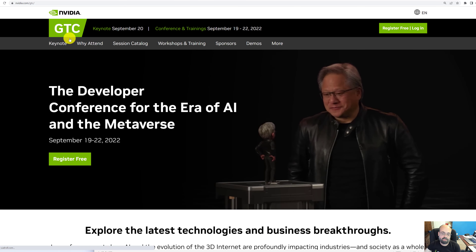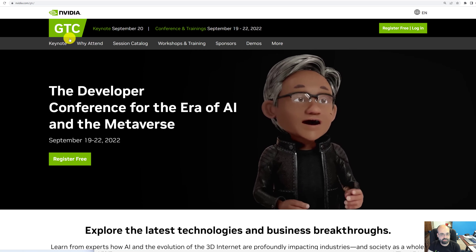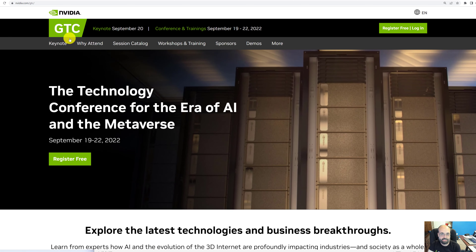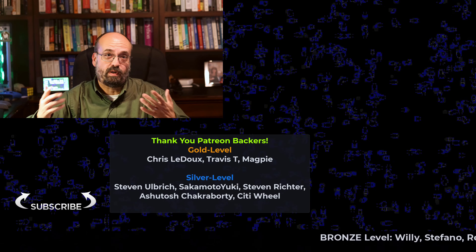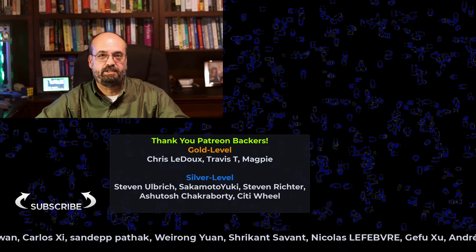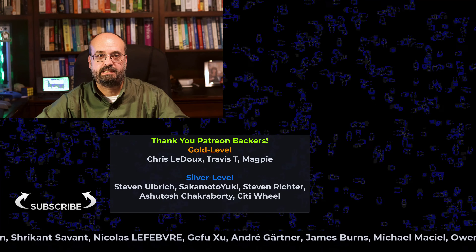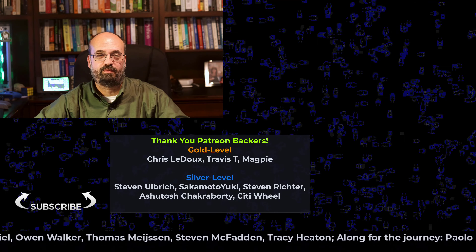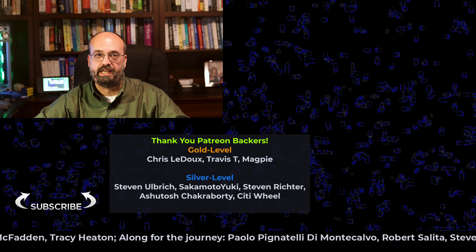You won't want to miss GTC 2022, and make sure to look out for my giveaway that I'll be announcing next week. Thanks for watching this video — please like and subscribe and click the bell icon so that you don't miss anything. And thank you to all the Patreon and YouTube members for your support; it's very much appreciated.